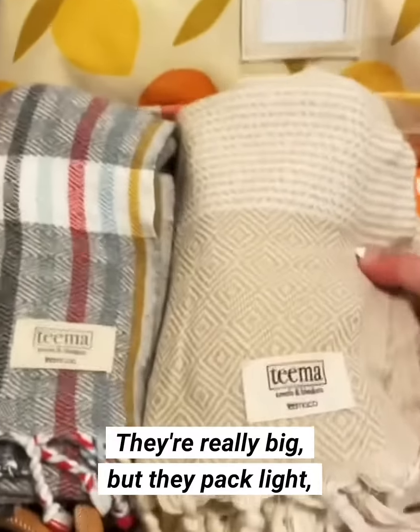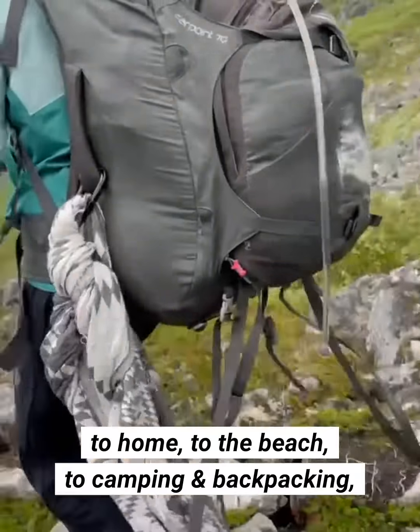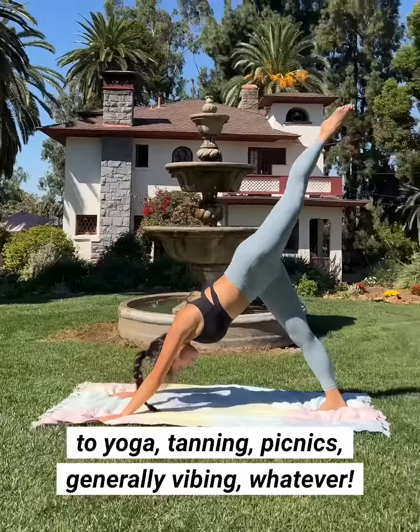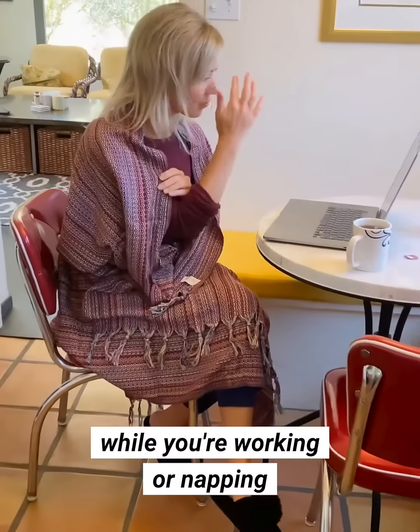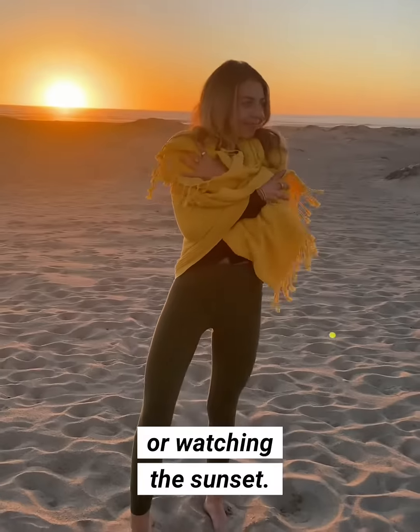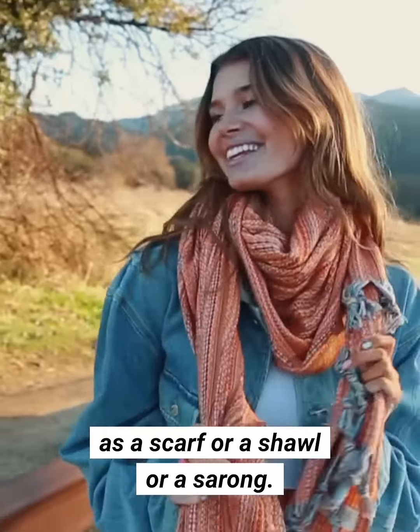They're really big but they pack light, so they're great for everything from travel to home to the beach to camping and backpacking to yoga, tanning, picnics, just generally vibing. You can use them as a personal blanket while working or napping or watching the sunset. They're really stylish so you can actually wear them as a scarf, a shawl, or a sarong.